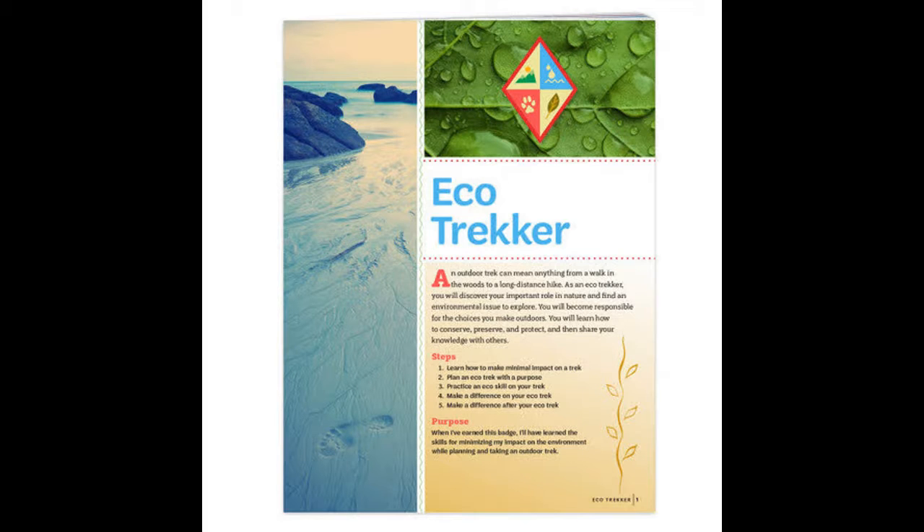4. Leave what you find — don't collect or take anything from the outdoors. 5. Minimize campfire impacts — if campfires are not allowed in certain parks or protected areas, pack a lightweight cooking stove and lantern. 6. Respect wildlife — only check them out at a distance; never approach, feed, or follow them. 7. Be considerate of other visitors — remember you're not alone in the wilderness. Keep your voices down and let nature be the loudest sounds you hear.